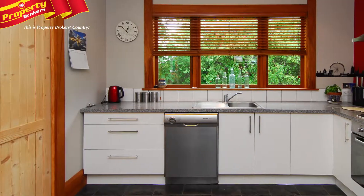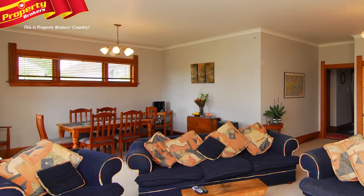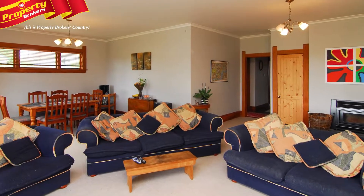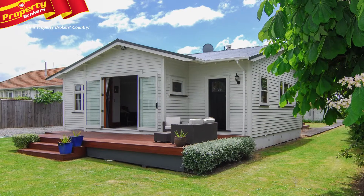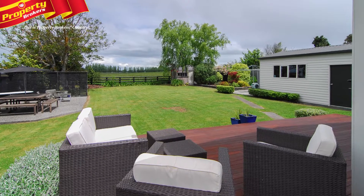With a brand new bathroom, it's set for family living. The modern kitchen will appeal to the budding chef, and the two living areas are a huge bonus. The style of living is open plan, including kitchen, dining and lounge space.